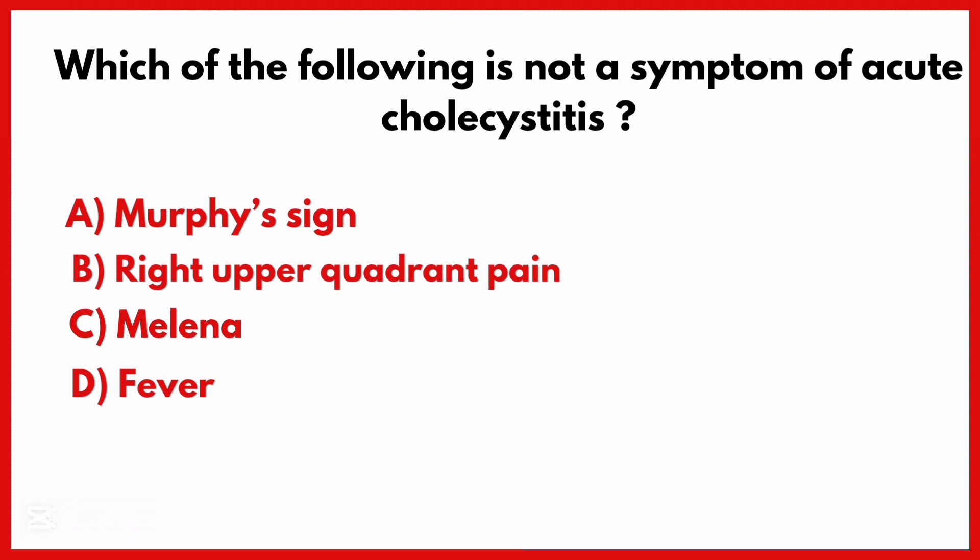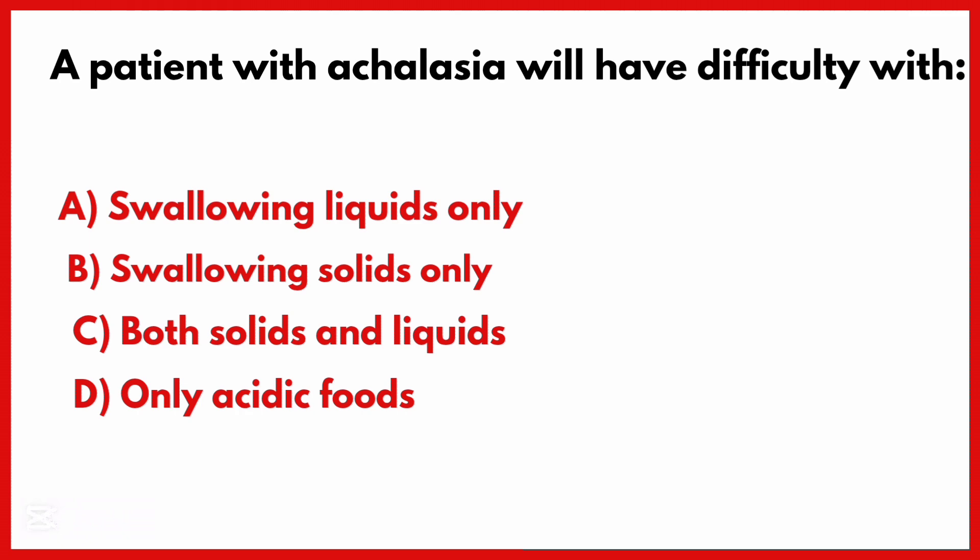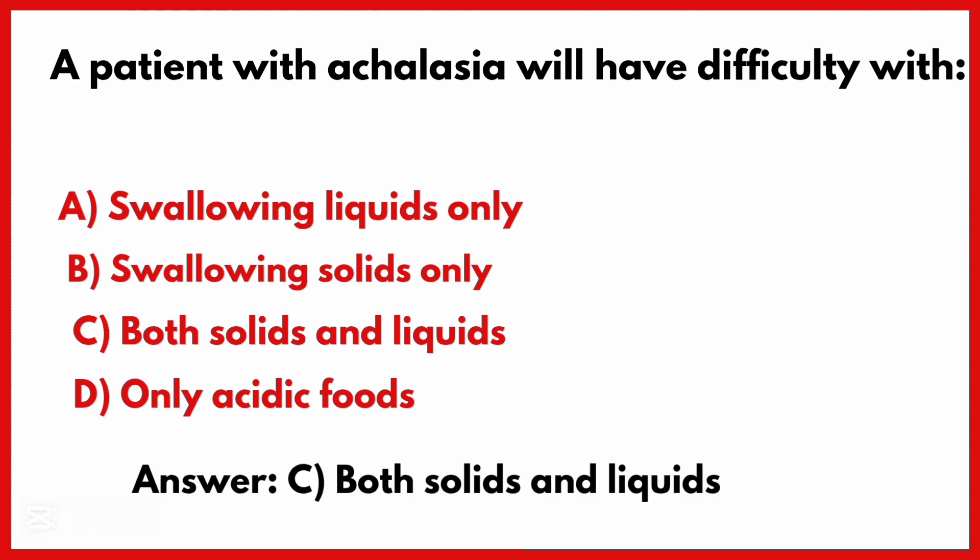Which of the following is not a symptom of acute cholecystitis? The correct answer is option C: Melena. A patient with achalasia will have difficulty with both solids and liquids.